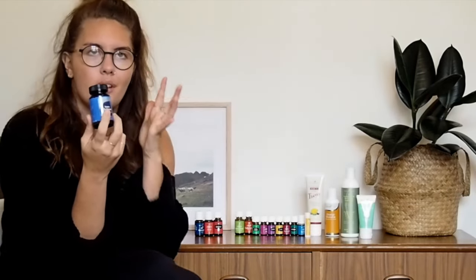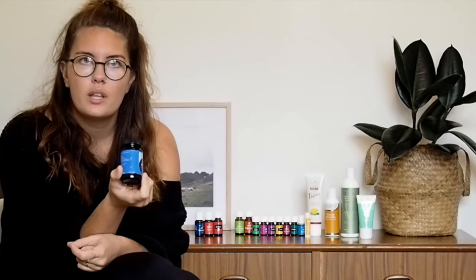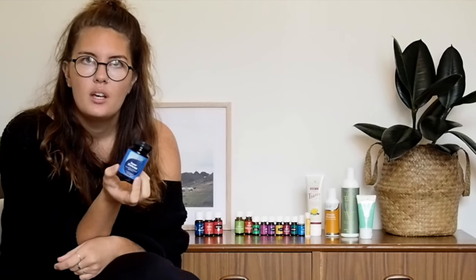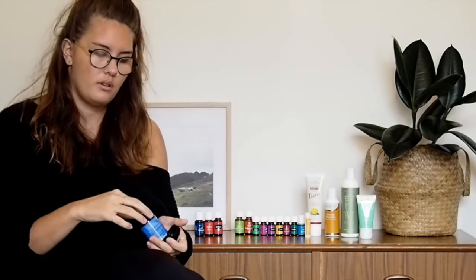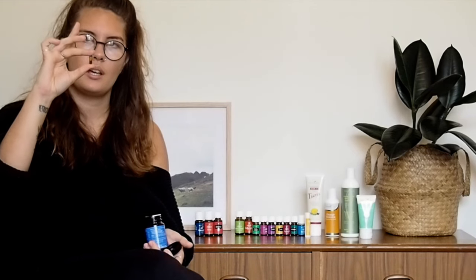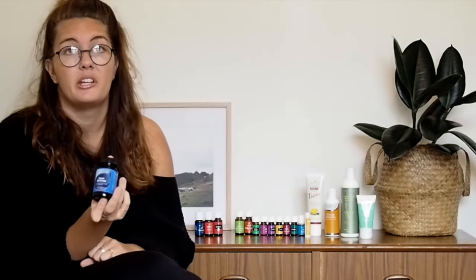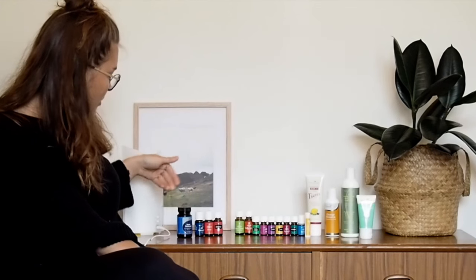The last freebie is Inner Defense. I was just thinking today I should get veggie capsules and make some thieves capsules to take when feeling sluggish, and then I remembered this was in the promo! Inner Defense is basically a capsule full of the Thieves immunity blend. They come in little capsules that dissolve quickly — great for extra support if you're feeling like you might be getting sick, or just as an everyday supplement. These were all my free promo items.